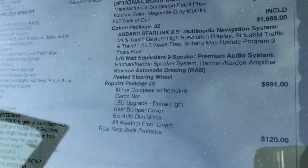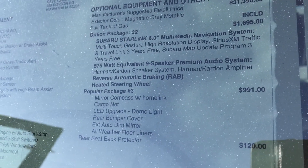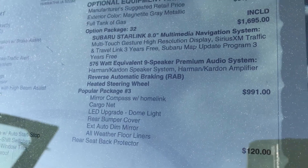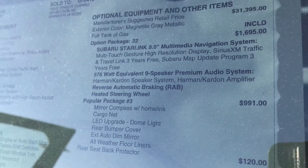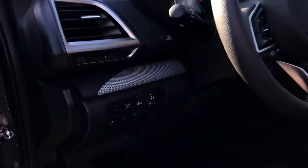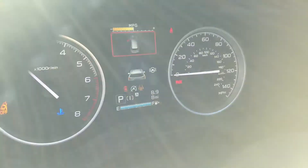This one here does have the option package 32 with the better stereo system and the reverse automatic braking, heated steering wheel, and then your eight inch multimedia navigation. Give me a call, let me know. It's 319-343-3789. This one is full of gas and ready to go, only has eight miles on it.